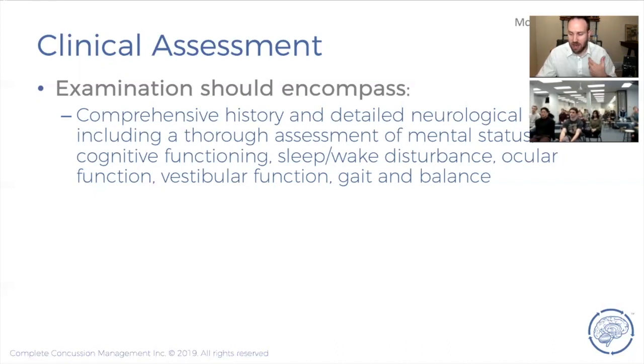Red flags include: severe or worsening headache, vomiting, slurring of speech — think stroke-like signs. If they're starting to have weakness or numbness in limbs, altered DTRs, facial drooping, or any neurological signs, that person should be sent immediately to the emergency department. If none of those red flags are present, with negative cranial nerve findings, negative cerebellar tests, and negative upper and lower limb neurosigns, you've ruled out the bad stuff and can focus on the concussion. The point of the initial assessment isn't necessarily to diagnose concussion — it's to make sure it's not something more serious.